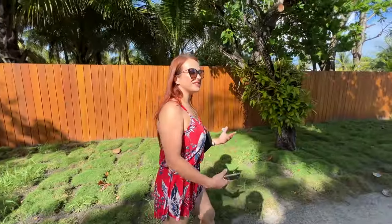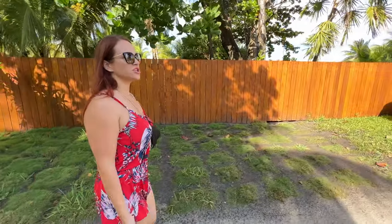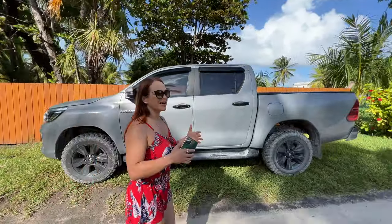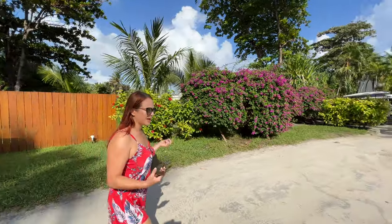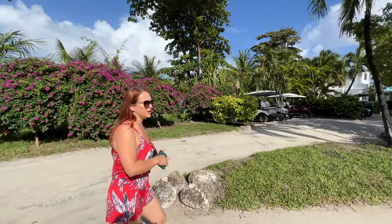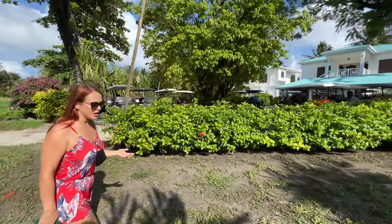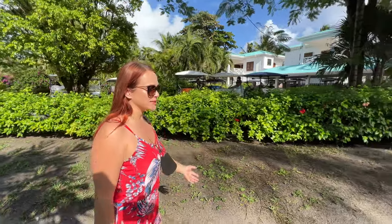By golf cart it is about a 10-minute ride from the airport and about a 20-minute ride from the ferry. There are two ways to get to Ambergris Caye from the mainland of Belize. If you're flying internationally into Belize City airport, you can take a short 15-minute local plane ride. There are two local airlines — Mayan Air and Tropic Air. Alternatively, you can take a ferry; we took a 90-minute ferry from Belize City and the round-trip ticket costs $30 per person USD.